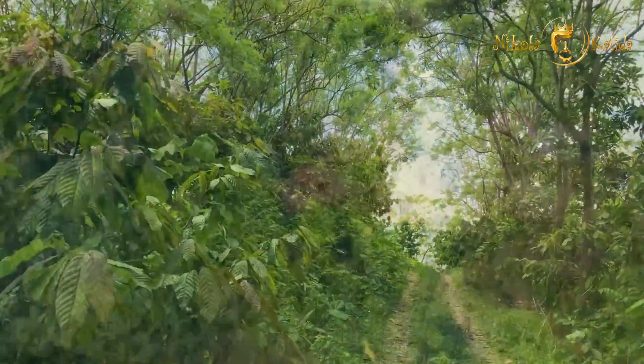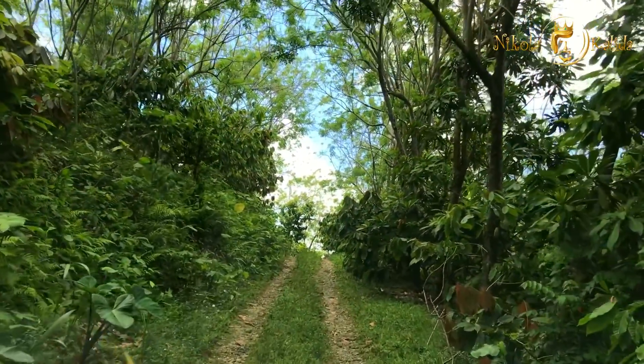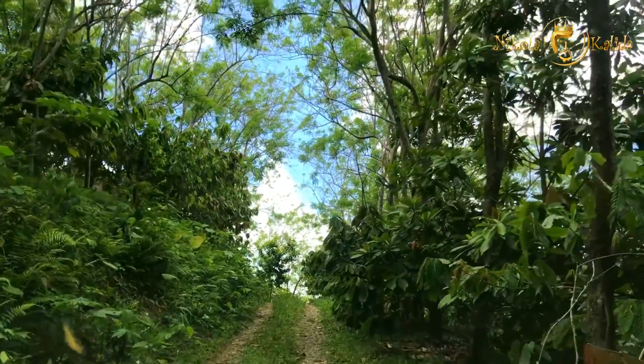These plantations are the result of seven years of very hard work. Before, there was nothing here except the rugged jungle.